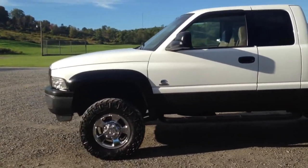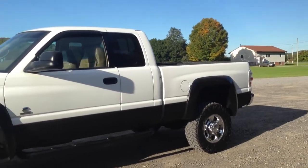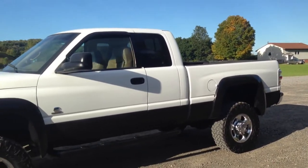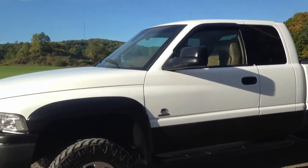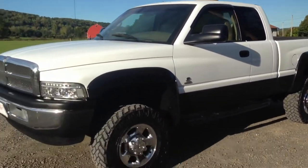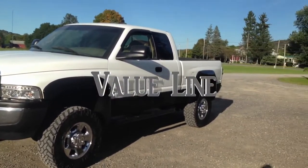Cosmetically it's not a perfect truck like our highline trucks — that's the difference. Our highline trucks are pretty much flawless cosmetically; mechanically all our trucks are going to be solid. If you make an offer below the asking price, you buy it as-is. But at full price you're going to get a 30-day powertrain warranty — value line trucks still get a warranty.